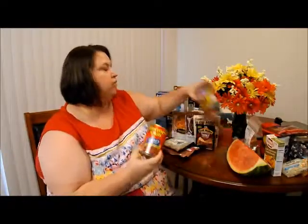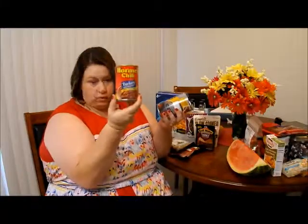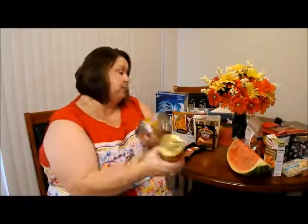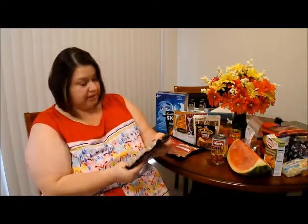We each got a can of chili. Mine of course is turkey chili because I love using turkey, and his is regular chili with some beef and bean. We also got some organic chicken sausage — this is spinach and garlic with asiago.